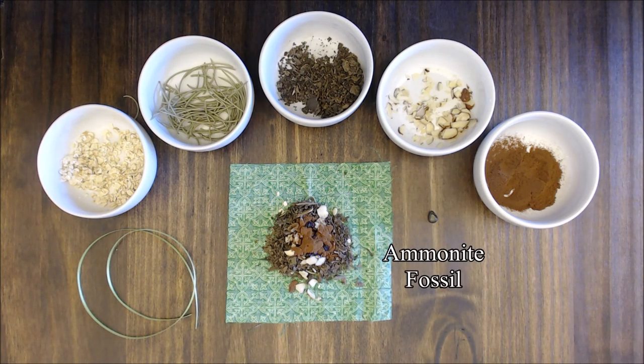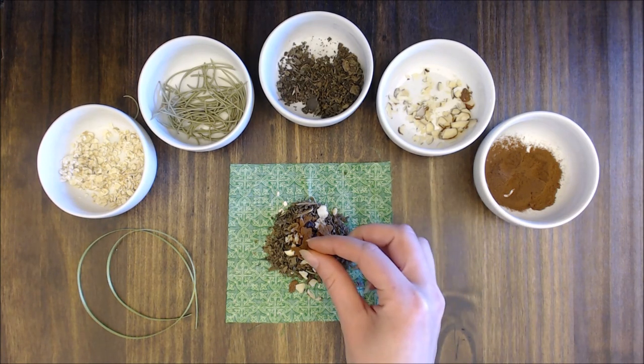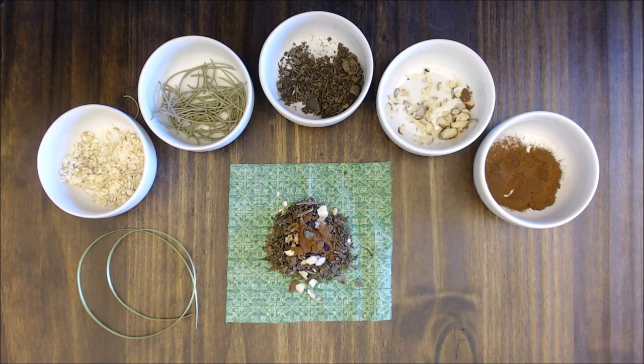Add our ammonite. Ammonites are carried to attract success in your life and a constant flow of health, wealth and happiness.